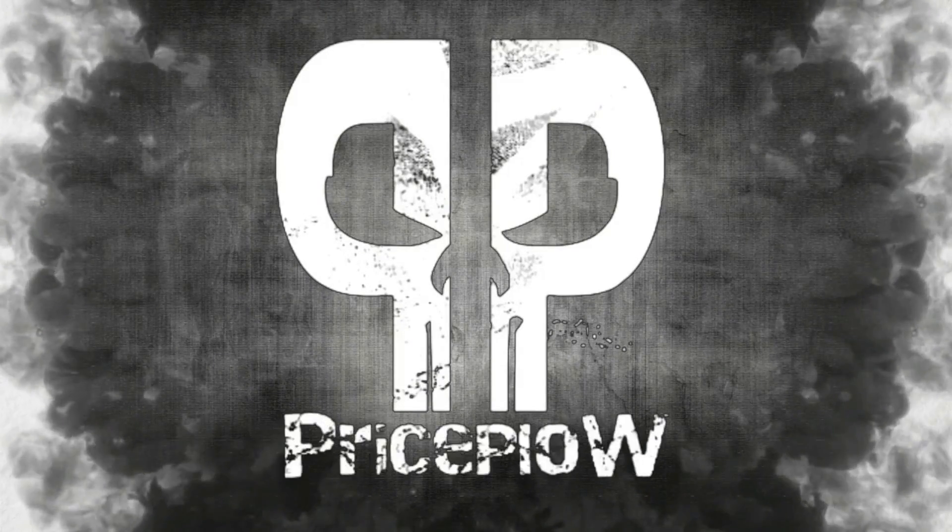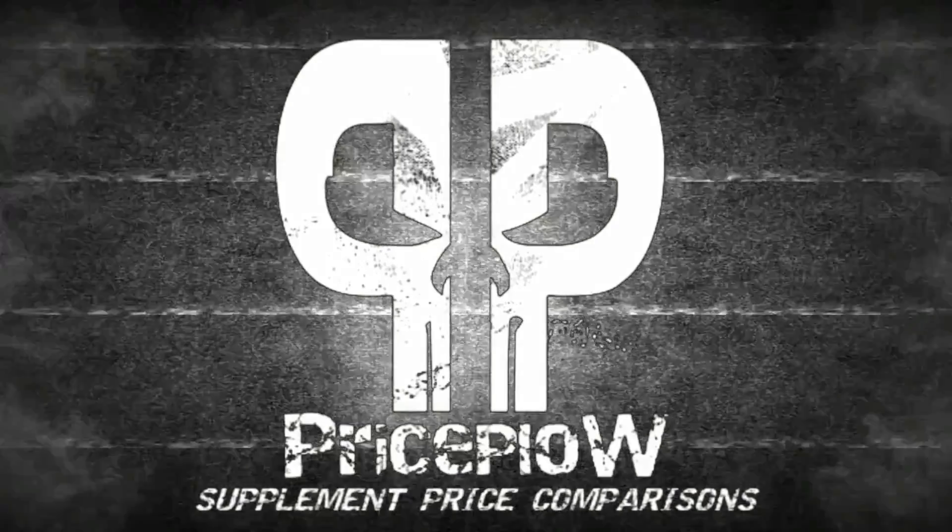Hey folks, Mike here with Price Plow. It's the moment the entire internet's been waiting for — does leucine really induce ketogenesis? I'm going to take 5 grams of Nutribio 100% pure leucine and wait 45 minutes. I am fasted for over 10 hours right now. We're going to wait 45 minutes and then retest my blood glucose and blood ketone levels.